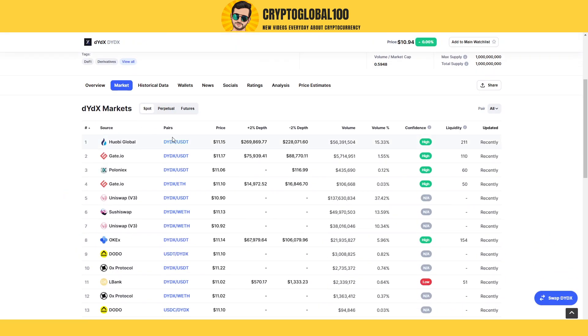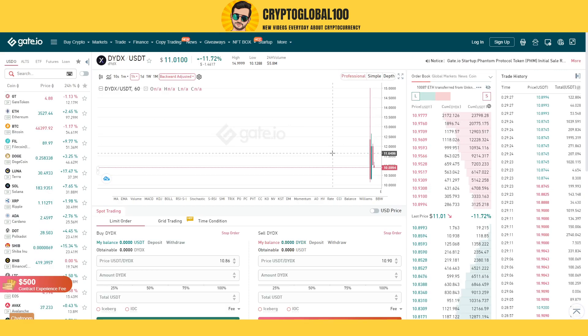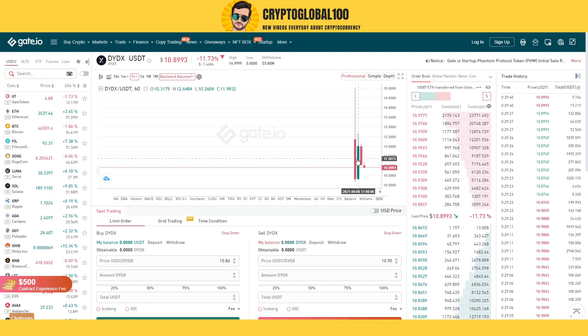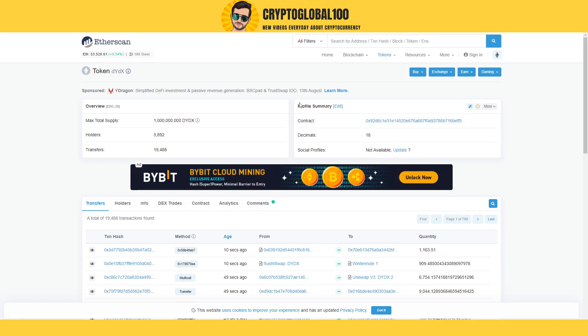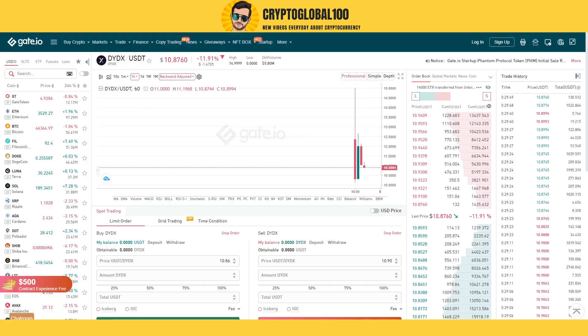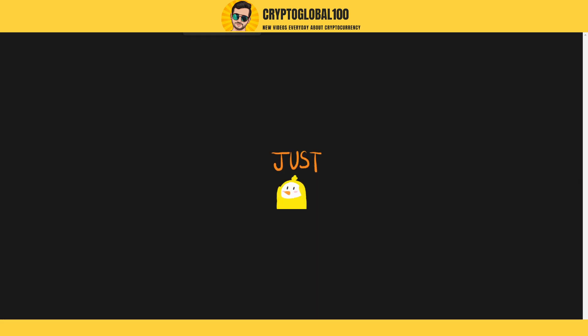This coin just got listed on Huobi exchange. Whenever there's a listing news on Binance, they get listed on other exchanges as well. You can see it was listed on Gate.io four hours ago. It went up to $14 on Huobi and $15 on Gate.io as well. So when this coin launches on Binance, I think it's going to go up to approximately $15. Let's take a look at the MXC exchange as well.